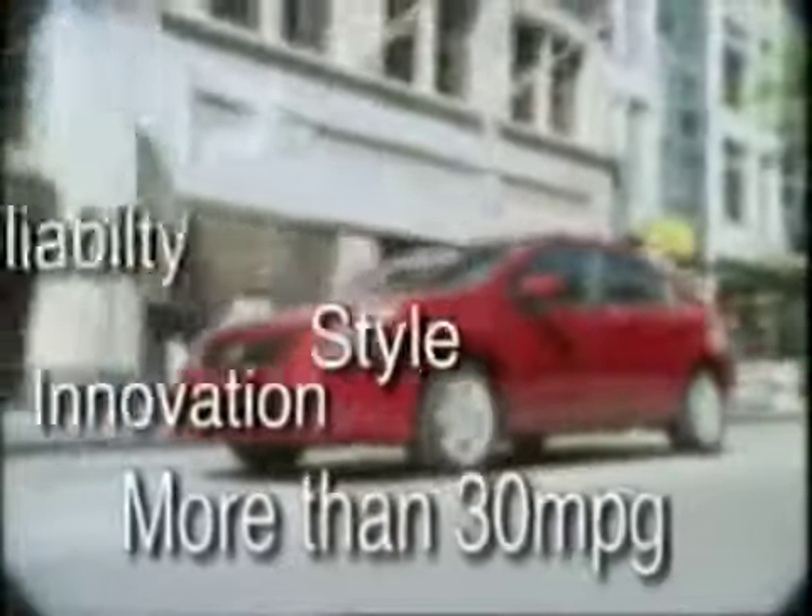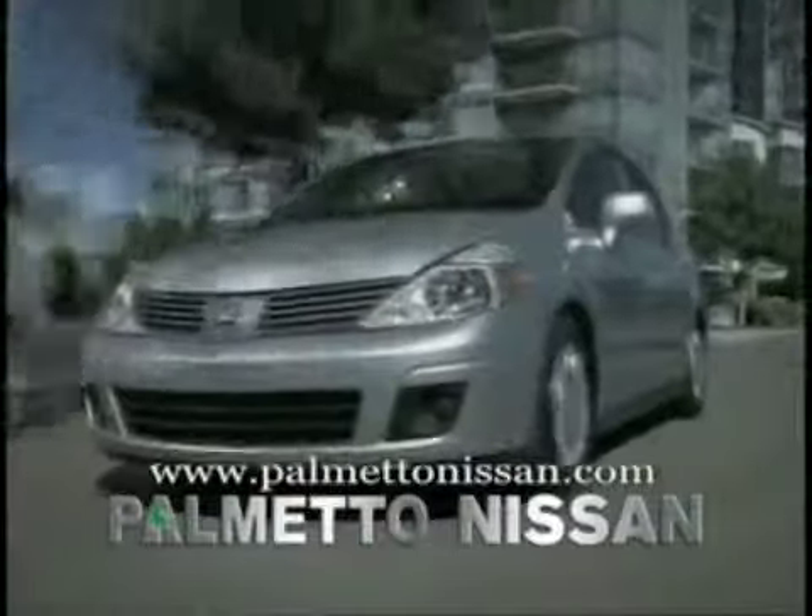Nissan. Reliability, style, innovation, and more than 30 miles per gallon. All now available for immediate delivery at Palmetto Nissan.